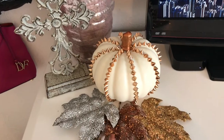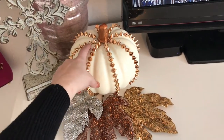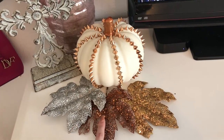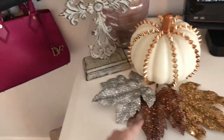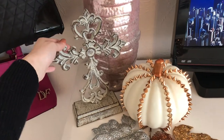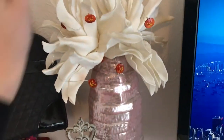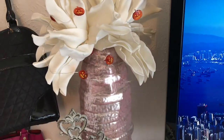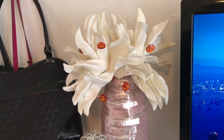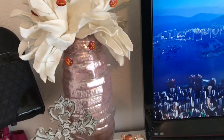Next is my fall decor. If you watched my last video, you'll see that I got this from Target. These are from Target as well. This is a cross that my sister got me — I really love it, it's really cool looking and really different. I need to take these down; Halloween just got done, so I need to take those pumpkins down. But I got this vase and these from Hobby Lobby a few years ago.